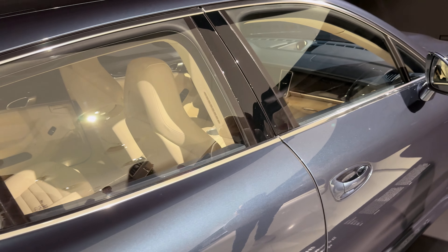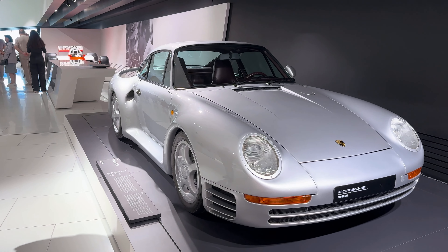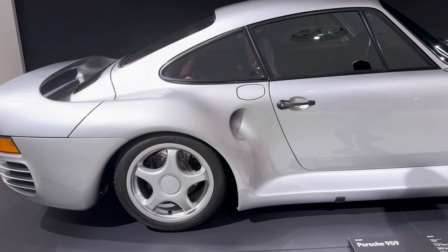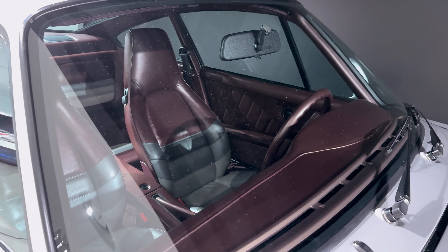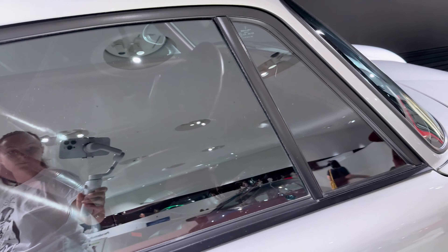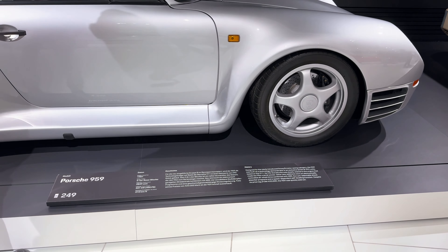Looking at these cars, you understand that Porsche is not just a brand — it's a true art and a source of inspiration. Another iconic car is the Porsche 959. When it debuted, it was considered one of the most advanced cars of its time, and many high-profile buyers wanted it. Among them was the Sultan of Brunei, known for his exclusive car collection — he ordered multiple units simultaneously, reinforcing Porsche's image as a car for the elite and boosting the model's iconic status.